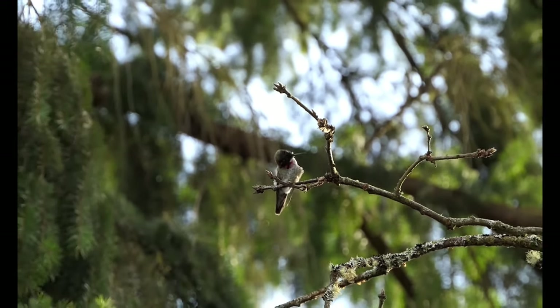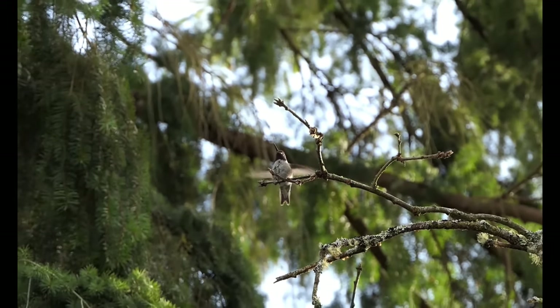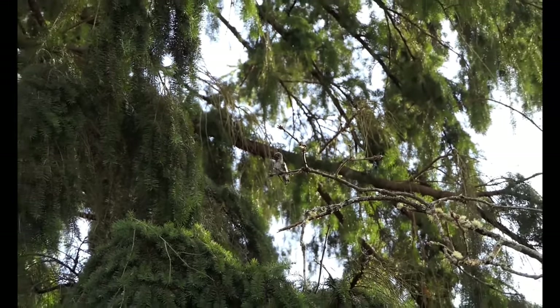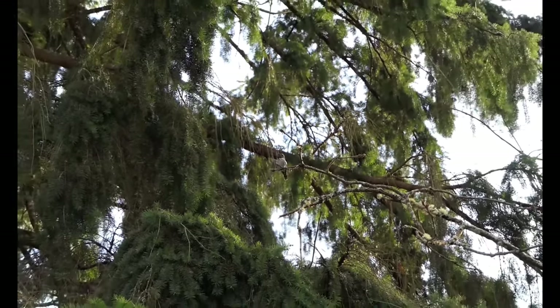Hummingbirds are solitary migrants, so you won't see them traveling in flocks. Wintering grounds vary by species. This is why you should keep feeders up for late-migrating fall hummingbirds.